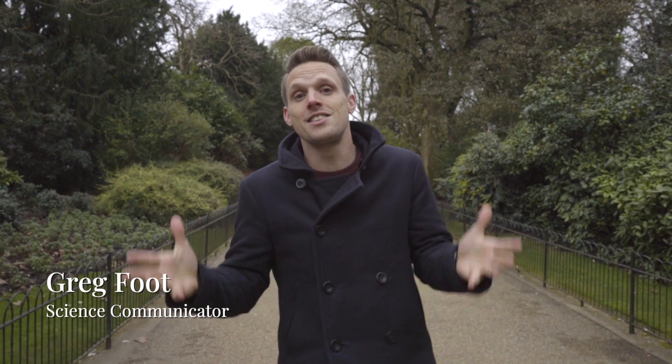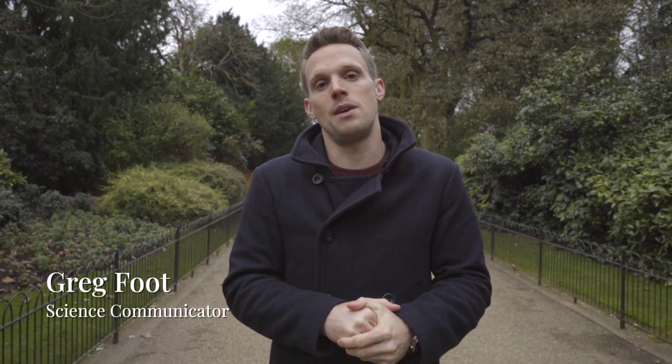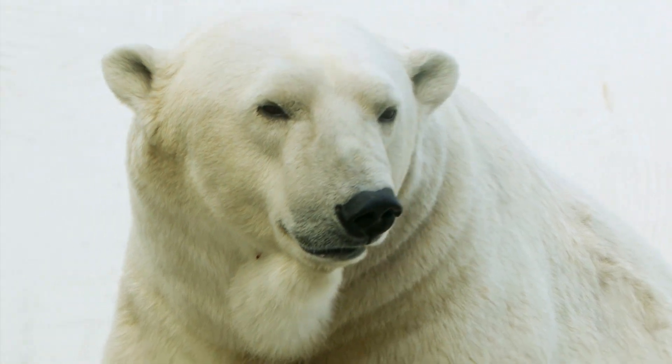The planet Earth is warming. Since 1906, the average global surface temperature has risen between 0.6 and 0.9 degrees Celsius. And although that doesn't sound like much, the effects could be potentially catastrophic.